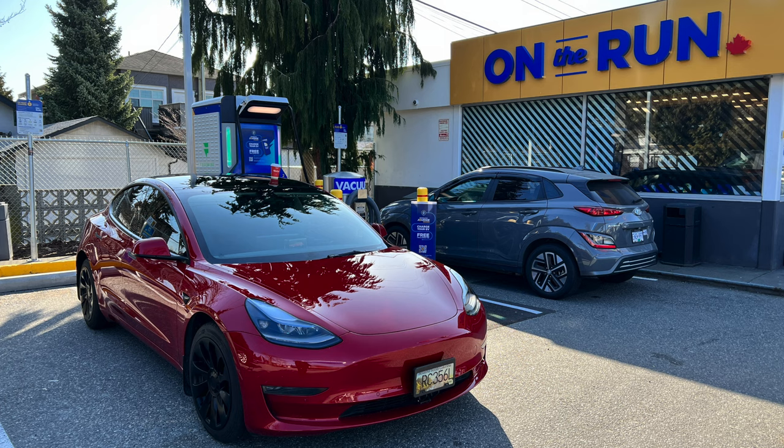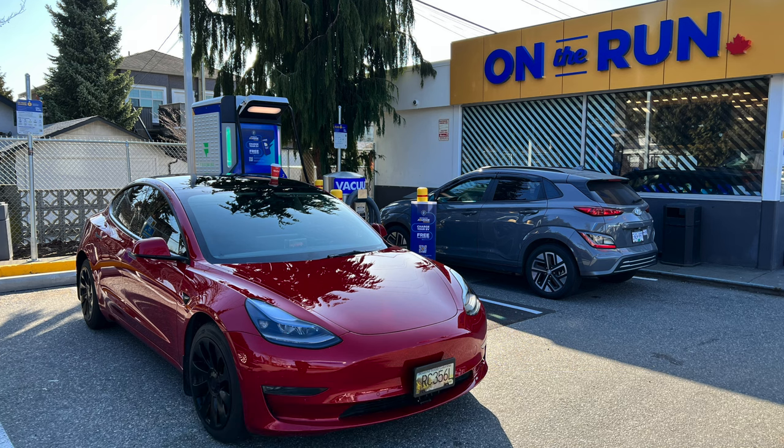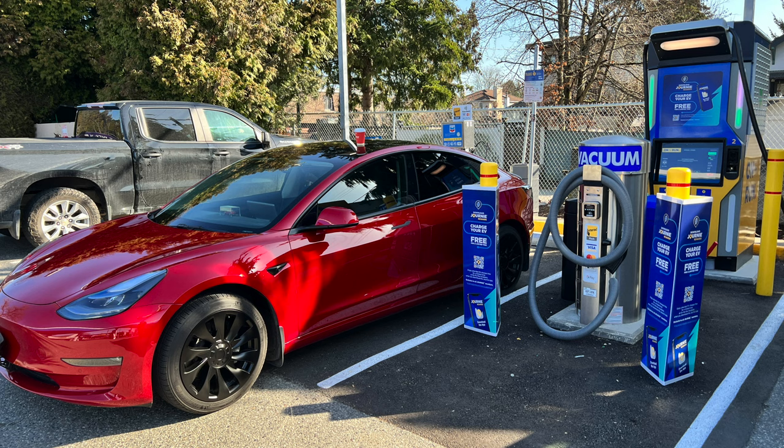After that I went to the Oak Street location. I plugged in with no problem — I was getting 129 kilowatts. I only charged for about three minutes because someone was pulling up and was going to want to charge, so I just disconnected. I didn't need the charge, I was just doing this test.